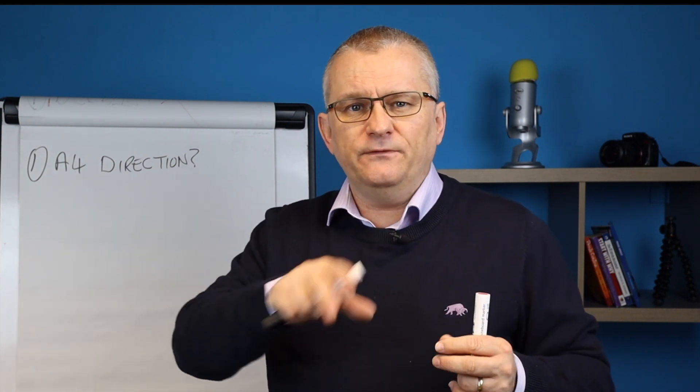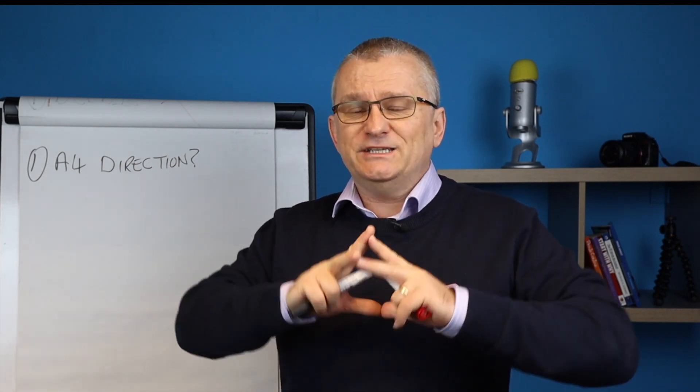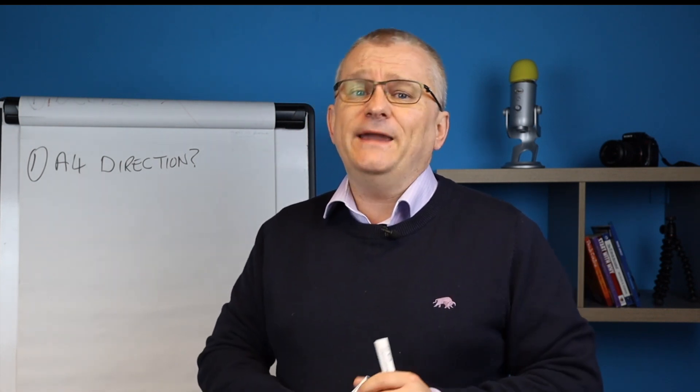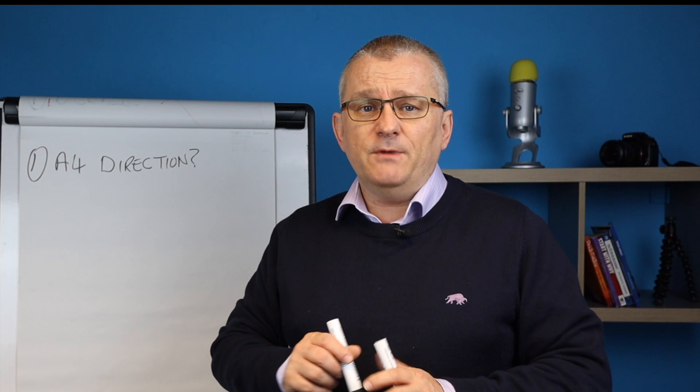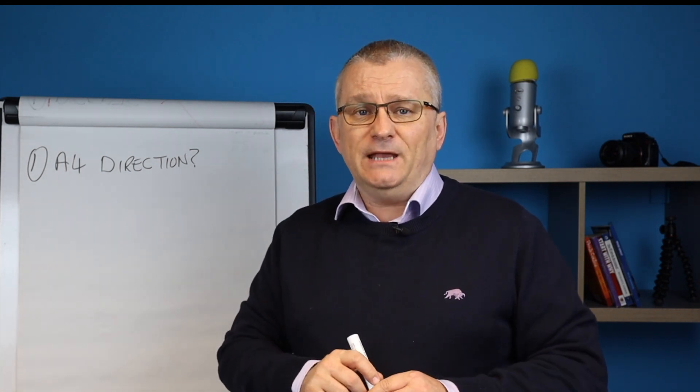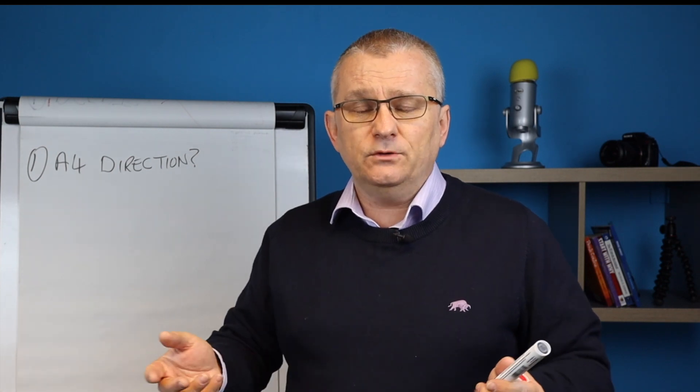I can tell you whether there is Article 4 in lots of different areas, but the country is a big place. So go online, and if you can't find it online, then phone the planning officer and ask the planning officer whether or not there is Article 4.